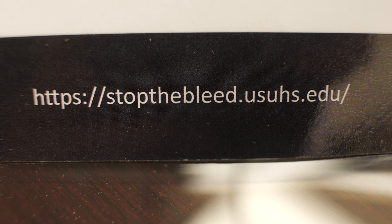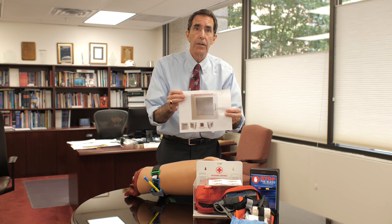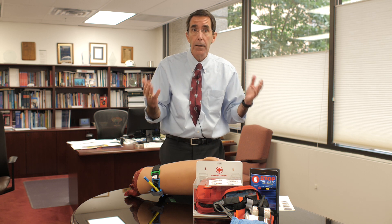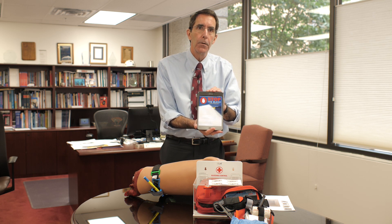We'll also have larger kits in some parts of campus that will be in this larger box that can contain multiple kits in the event of a mass casualty incident. And finally, because a lot of us ride metro or have a little time on our hands at lunch, there is now a USU-engineered Stop the Bleed app that you can download on any app store and put on your own phone. You can learn with a simple video and simple instructions how to stop the bleed.